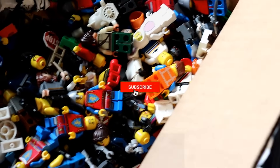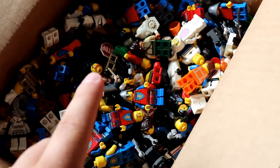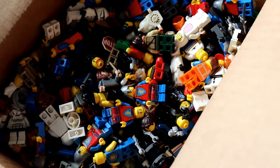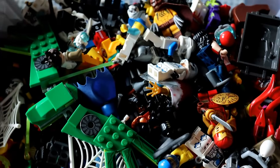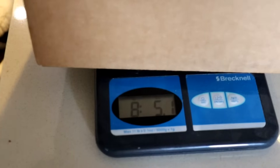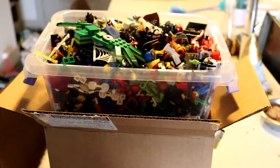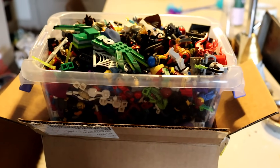Be sure to hit that like button, subscribe with notifications on, and comment down below what you expect the value of this box to actually be. Later in this video we're going to be doing a big old giveaway. I tossed it on the scale here and it weighs a whopping 8 pounds and 5 ounces of pure minifigure goodness.